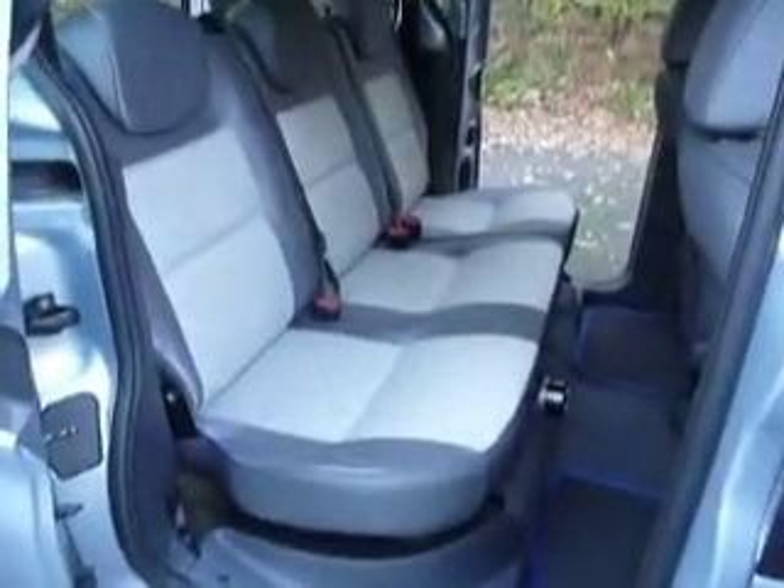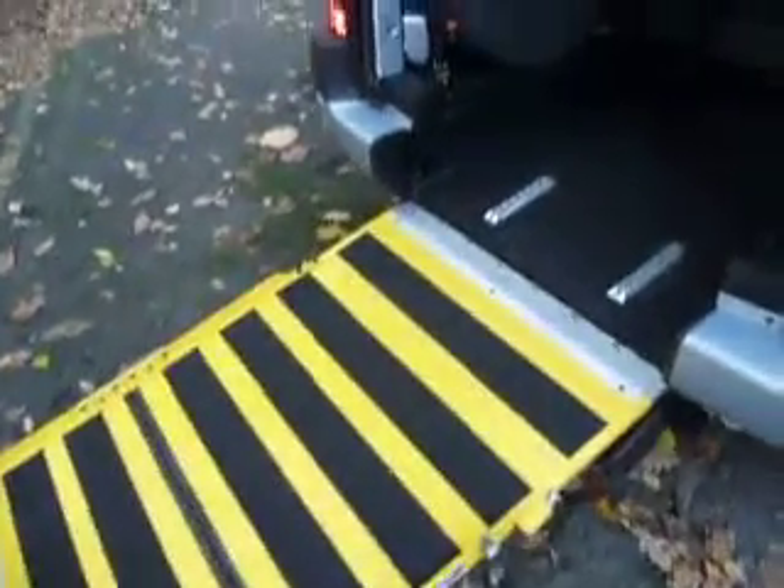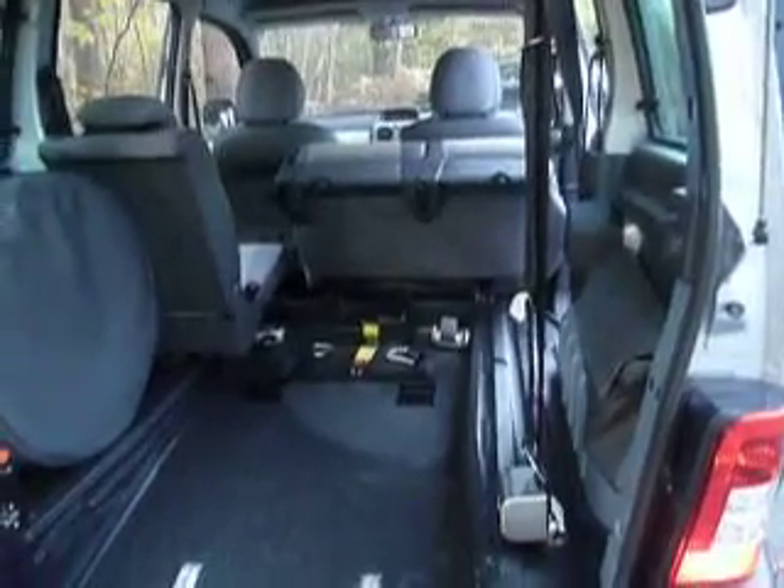It's been converted for wheelchair or scooter access by Allied. There you can see a nice lightweight ramp. What's unusual about the Allied model is that you can fold down the back seat when you actually want to put in a wheelchair or scooter. Otherwise you just drive around in it and it looks like an ordinary five-door hatchback.